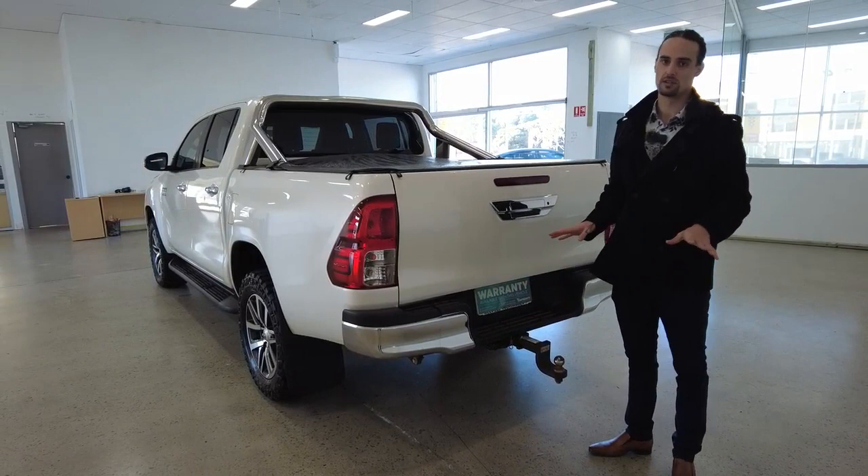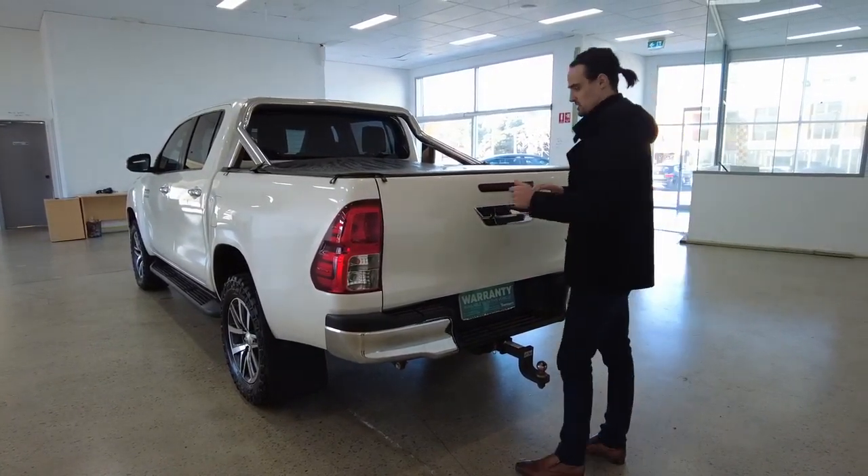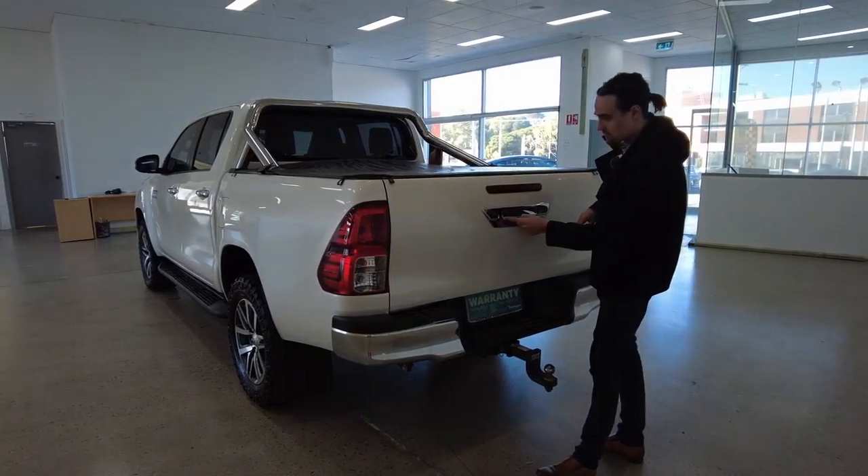Get the warranty with the car, guys — give yourself that peace of mind and spare yourself any potential headaches. Chrome finish. And the reverse camera is just to where my finger is here.